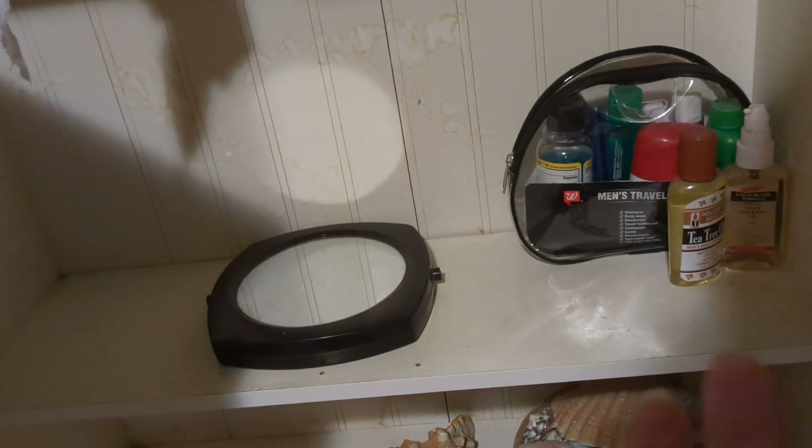Your cabinets right here with miscellaneous stuff. More miscellaneous stuff. An open detergent box — some reason that was there. That's torn off from the dryer sheet box.